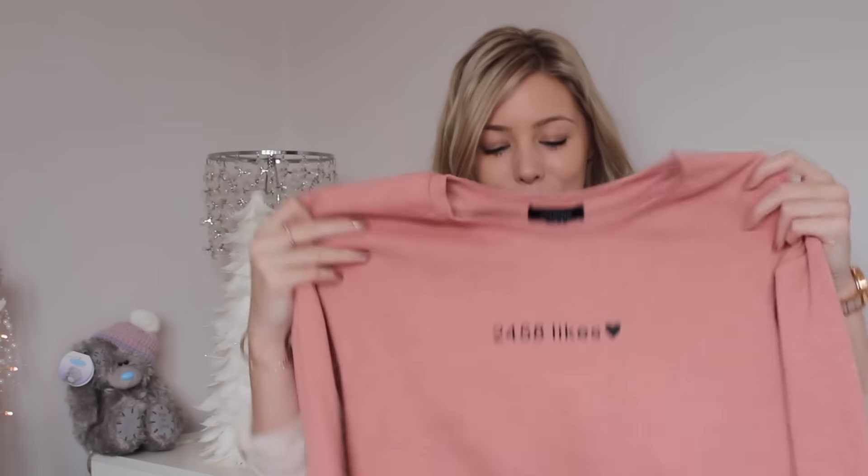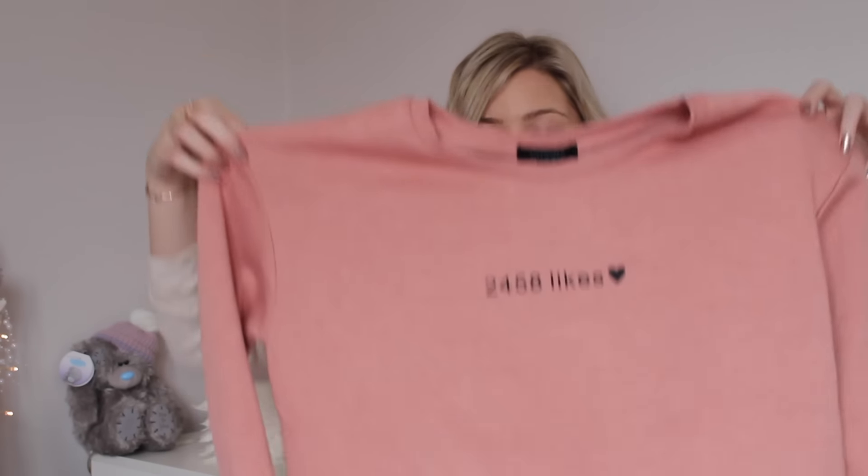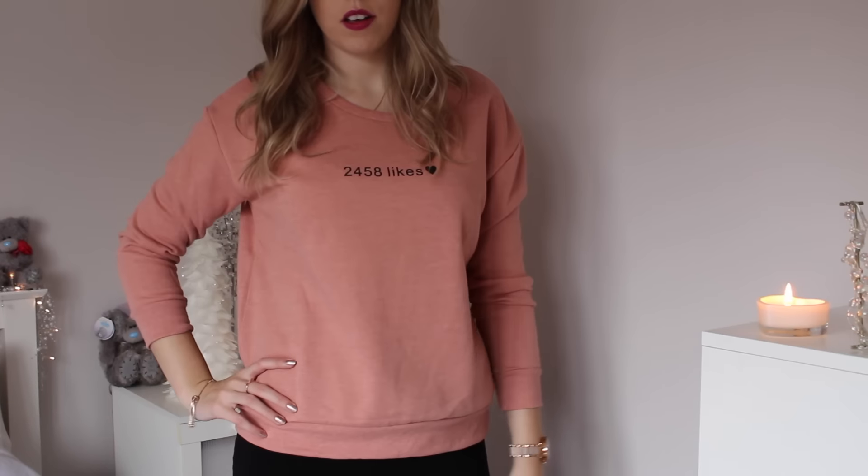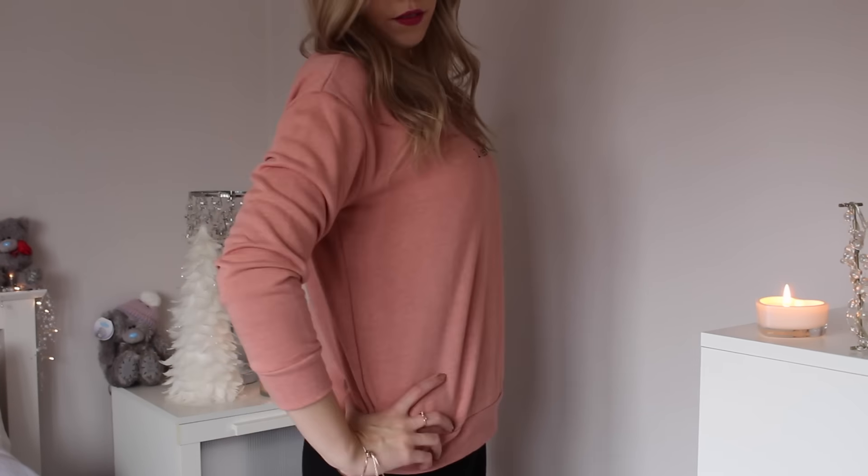Next I picked up another jumper that was on sale for £5, so I thought I can't really not. I don't know when I'm going to wear it, but I quite liked the little thing on the front that says '2,458 likes' — I could only ever dream of getting that many likes! It's really oversized; I was going to go up a size but realised it was already oversized, so don't size up if you see this one.